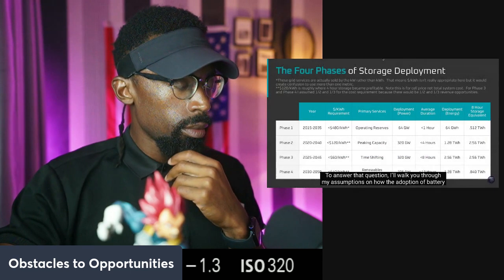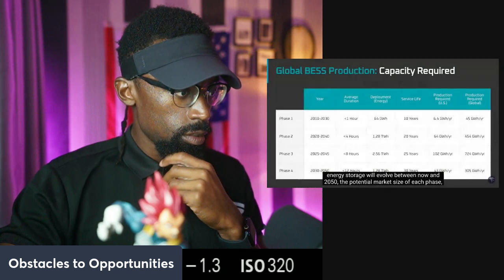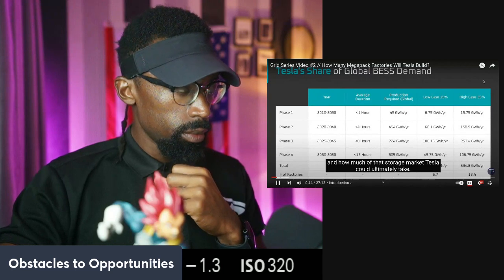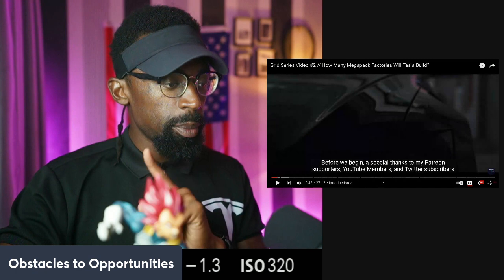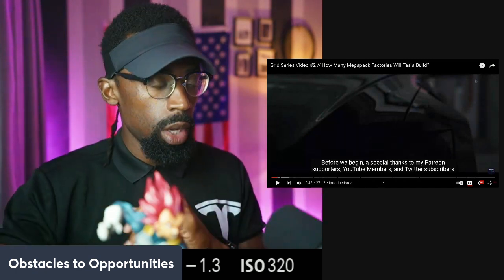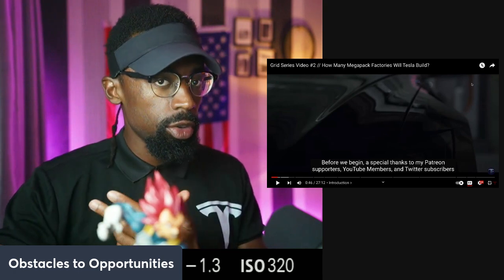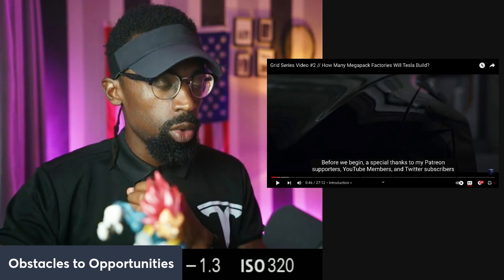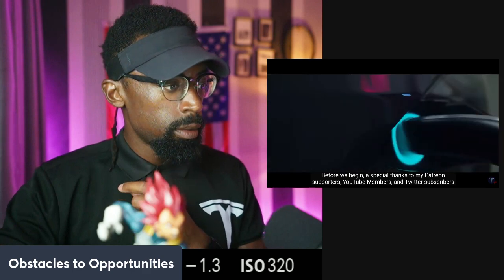This raises the question: how big could the Mega Pack business get and by when? We've got two factories — one in California and one being built in Shanghai. That Shanghai factory will take about 16 more months, and after it ramps it's going to be about one to two years before we see the true return on investment.